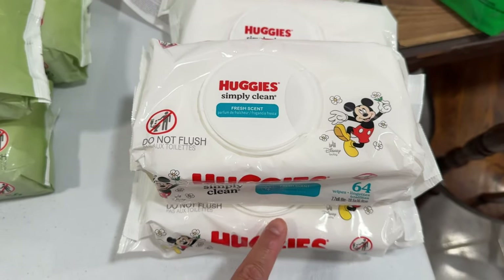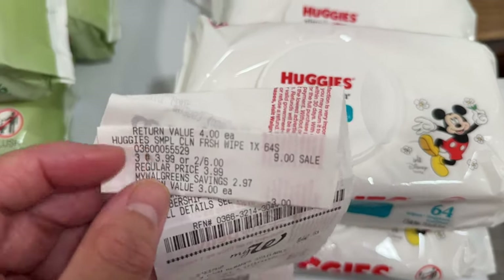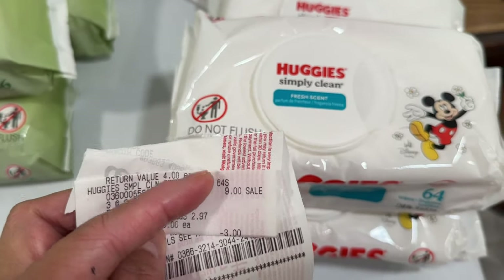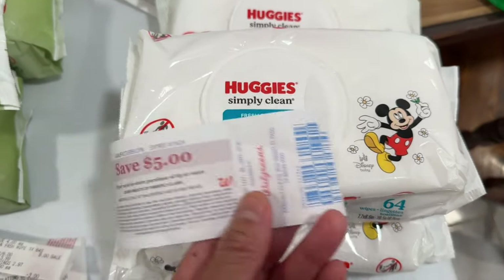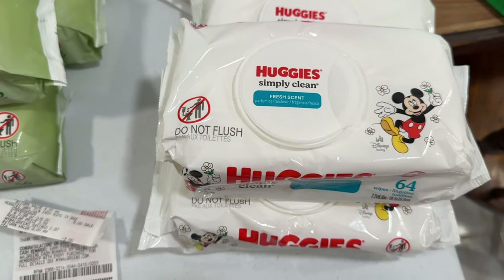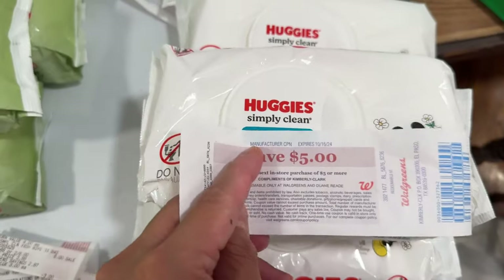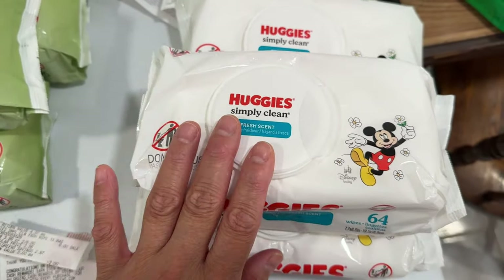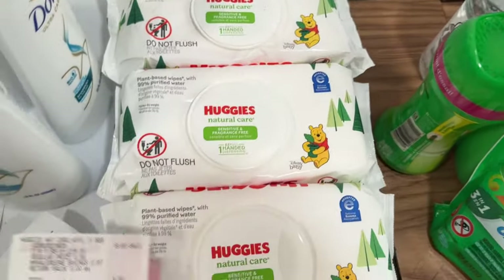In my seventh transaction, I tried the Huggies Simply Clean to see if it would print a register reward, and it did! The Simply Clean wipes — nine dollars — I paid nine and got a five dollar register reward. I rolled the register reward from another transaction. Paid four dollars for three items, or $1.33 each.